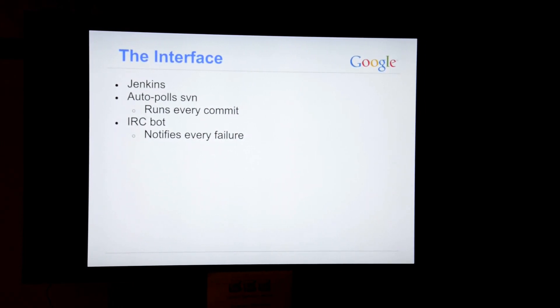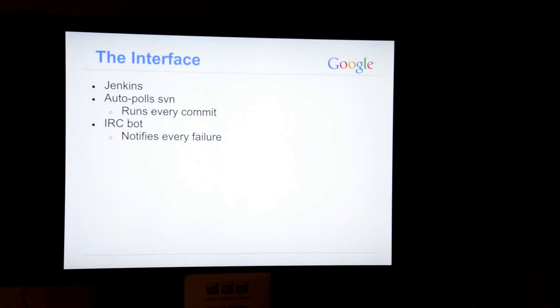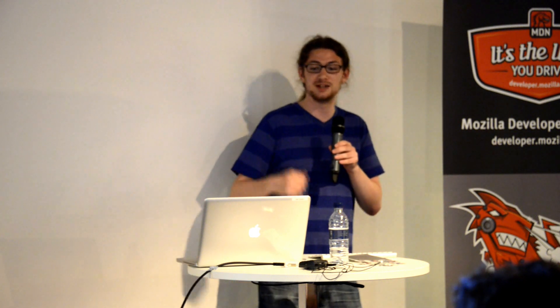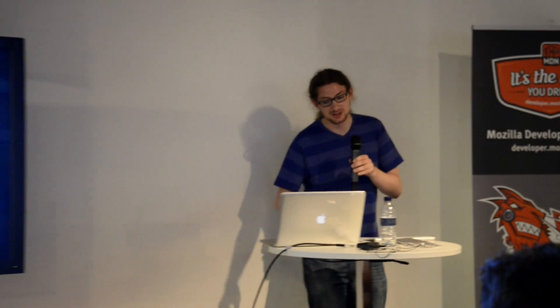The interface for how we do this — the way committers interact with it — is we have a Jenkins server. I don't really like Jenkins, but it's open source, easy, free, and customizable. It's publicly visible; everyone can see it. It polls Subversion, and every commit kicks off all the tests it needs to run. We all hang out in an IRC channel, which is a convenient way to get help with Selenium. We have an IRC bot which notifies us every time a test run fails and says 'Simon's commit broke these tests,' so Simon knows he needs to fix them.